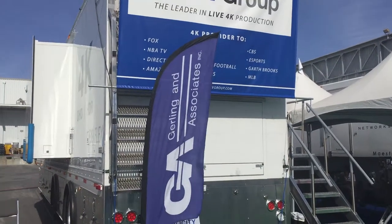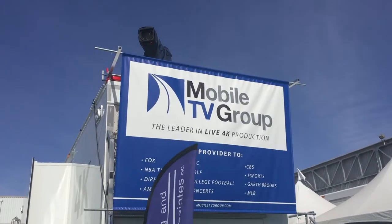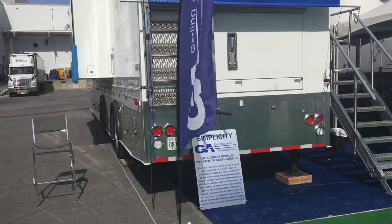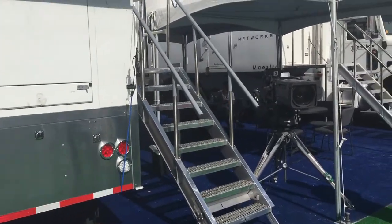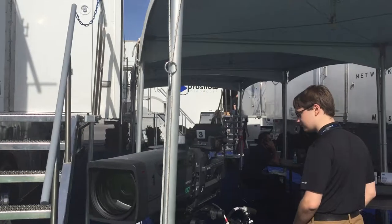Hi everybody, well here we are at the 31st NAB for Gerling & Associates. TV Mobile Group is of course our centerpiece this year, 2017. We want to give a short walk-through of the NAB booth so everybody gets a feel for just what we're doing and selling out here this year.